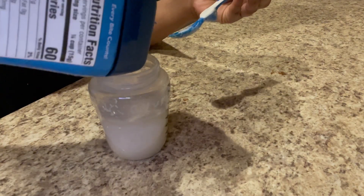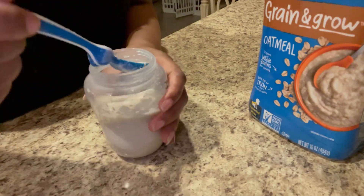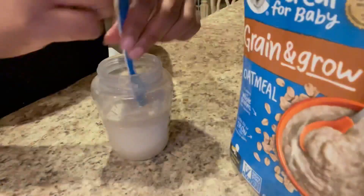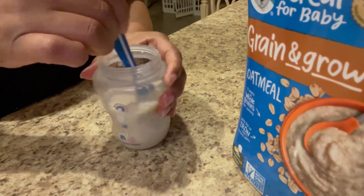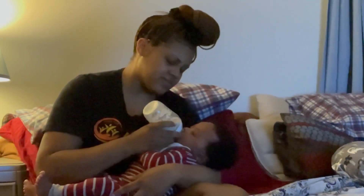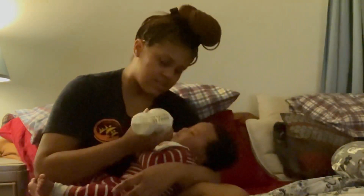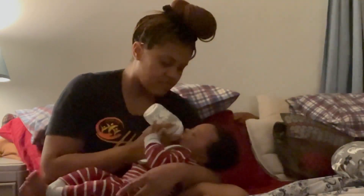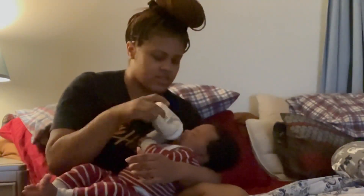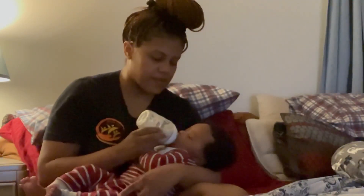I'm putting the oatmeal in little by little and stirring it up until I get the desired consistency. He was pretty cranky while he was drinking his bottle, so I was checking the nipple to make sure he was actually getting the cereal out. Since it's thicker, we had to make the hole bigger, but he wasn't really feeling it.